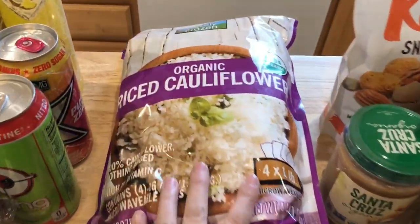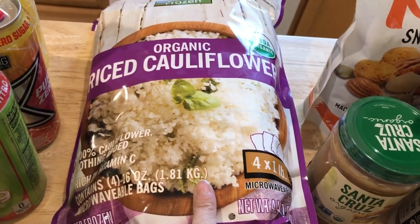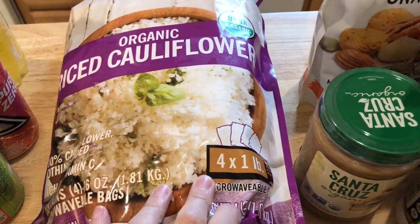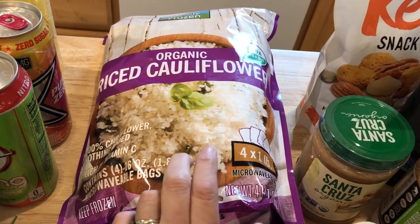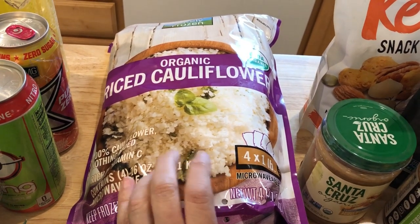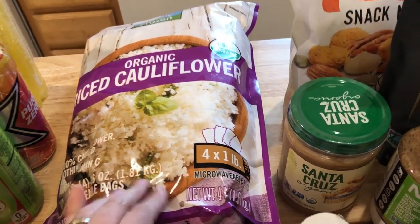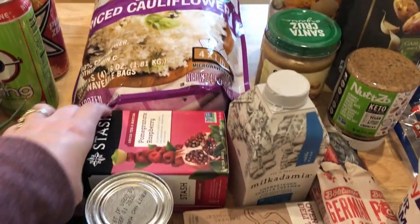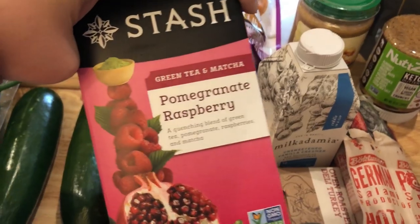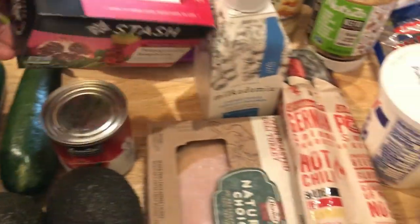I picked up organic riced cauliflower at Costco — this is the first time they've had the ones with individual bags instead of the giant bulk bag that was hard to deal with. It's four one-pound bags for about $7.79, which is a great price. I also repurchased the pomegranate raspberry Stash green tea and matcha — so good.